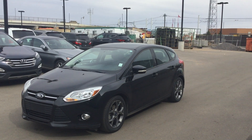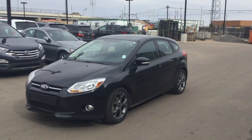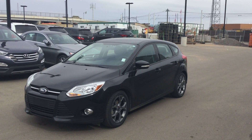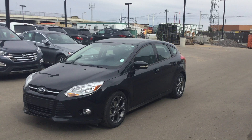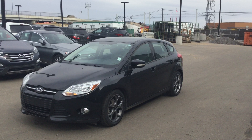Good afternoon Joshua, this is Saeed from River City Hyundai. I'll be helping you with regards to your inquiry for this 2013 Ford Focus. This is just a quick look at this vehicle from outside — as you can see, there are alloy rims on it. I'm just going to hop in the vehicle and go over some of the features.